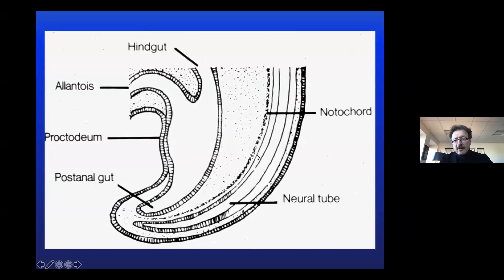From an embryological perspective, this is a highly complex area. We have the notochord forming, the neural tube, and this area where the rectum and the urogenital system come together. We have the post-anal gut, proctodeum, allantois, and hindgut — everything comes together here, which means there is an opportunity for many things to go wrong, and as a result we tend to see a lot of tumors in this region.